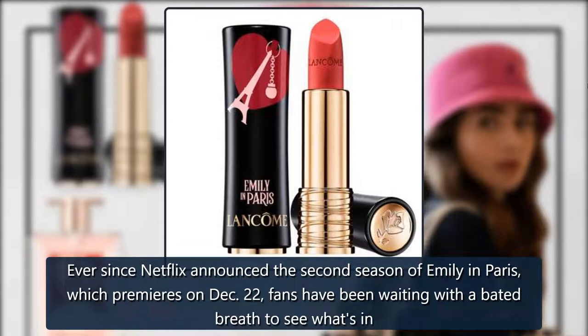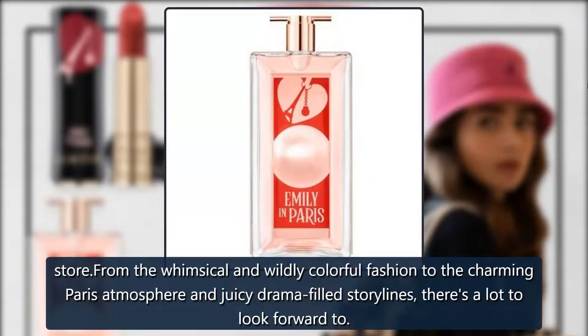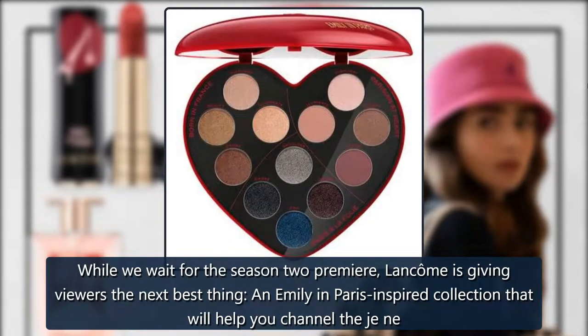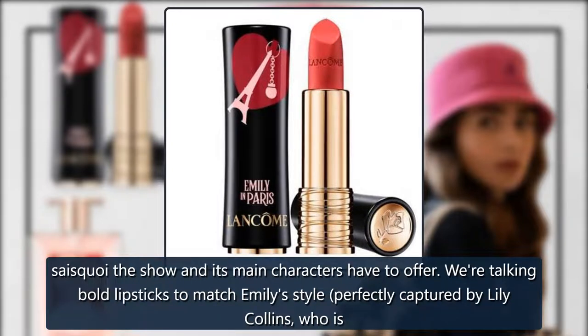Ever since Netflix announced the second season of Emily in Paris, which premieres on December 22nd, fans have been waiting with bated breath to see what's in store. From the whimsical and wildly colorful fashion to the charming Paris atmosphere and juicy drama-filled storylines, there's a lot to look forward to. While we wait for the season 2 premiere, Lancôme is giving viewers the next best thing: an Emily in Paris-inspired collection that will help you channel everything the show and its main characters have to offer.